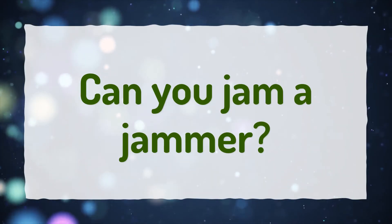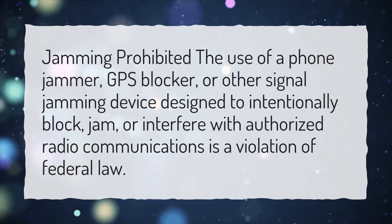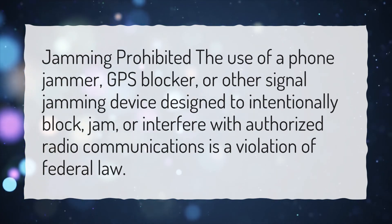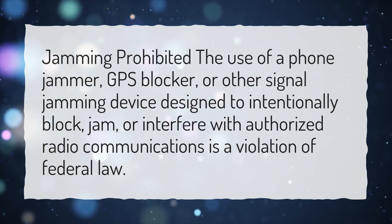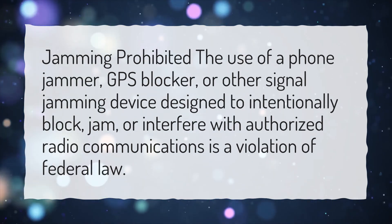Can you jam a jammer? Jamming is prohibited. The use of a phone jammer, GPS blocker, or other signal jamming device designed to intentionally block, jam, or interfere with authorized radio communications is a violation of federal law.